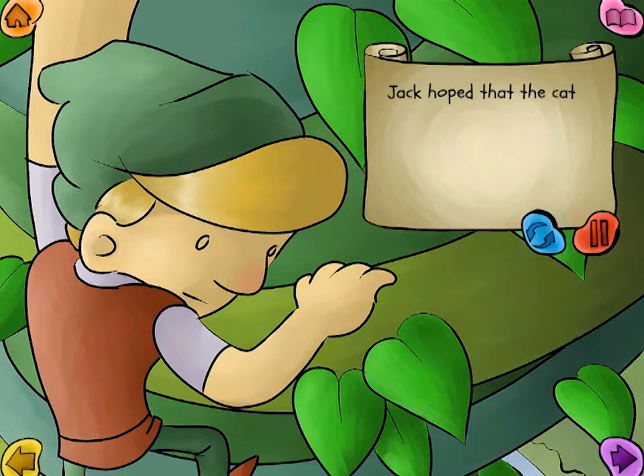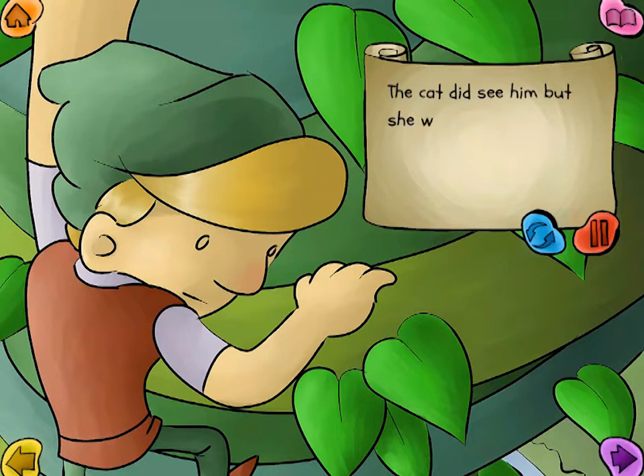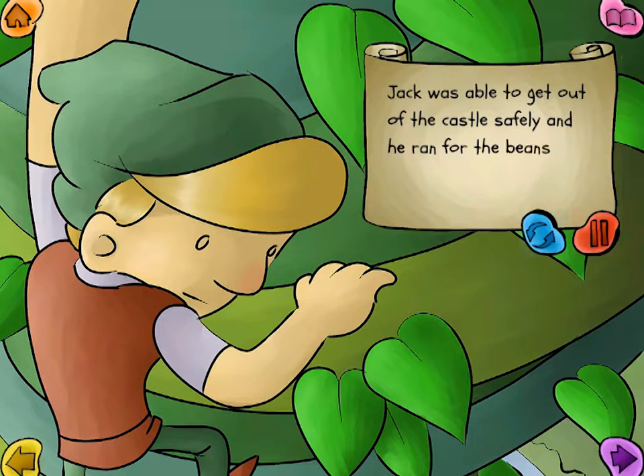Jack hoped the cat wouldn't see him if he tried to sneak out. So moving very slowly, he crept around the edge of the room. The cat did see him, but she was too full of breakfast to bother giving chase. Jack was able to get out of the castle safely, and he ran for the beanstalk.